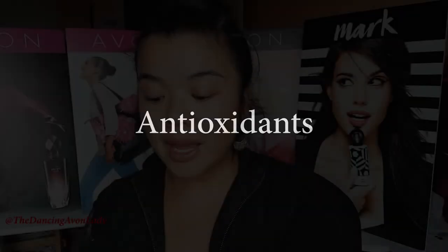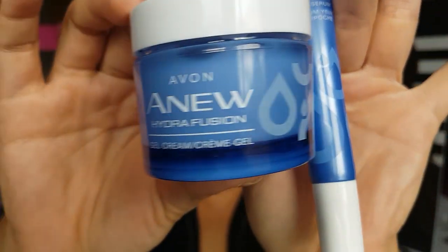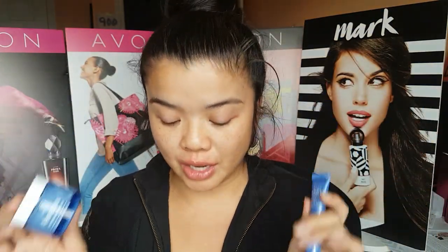Hyaluronic acid actually holds more than 1,000 times its weight in water, and it helps your skin to look more smooth and more radiant. The second key element is antioxidants, and our Hydra Fusion line has the raspberry antioxidant. It's super potent and helps your skin defend against environmental stresses such as UV and pollution, and helps keep your skin looking healthier and glowy.